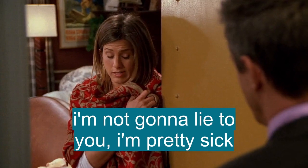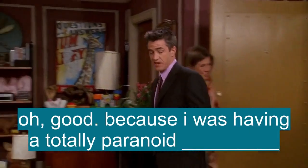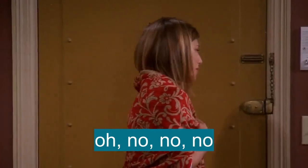I'm not going to lie to you, I'm pretty sick. Oh, good. Because I was having a totally paranoid moment where I thought you called in sick to avoid me. Oh, no, no, no, no.